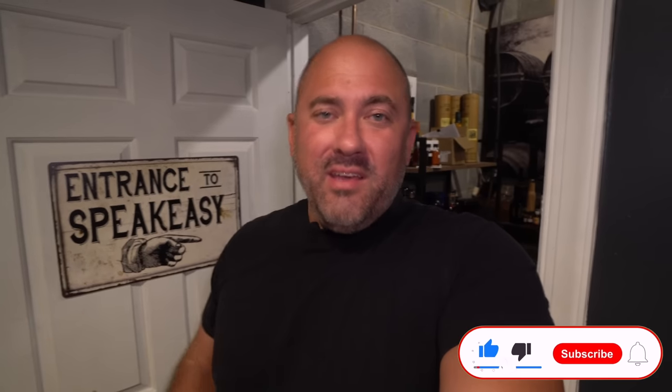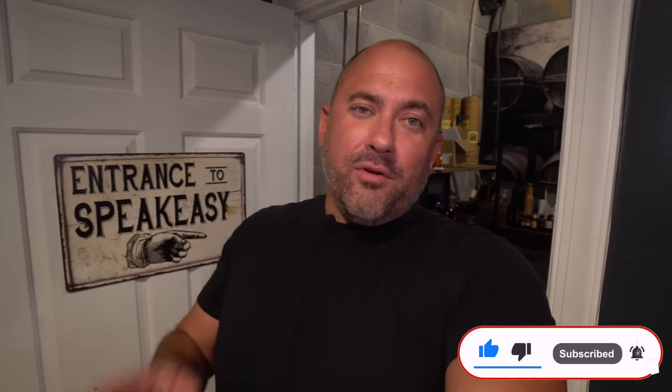Hey, welcome back to another episode of Whiskey Row. Today is a great day because I'm going to be giving you a tour of my collection, the speakeasy, and our filming set. We're going to do it in that order — first focusing on the whiskey and the bottles, then a little behind-the-scenes on where I film and where Jamie films, and showing off her new set which we just got done with yesterday. It came out really, really gorgeous.